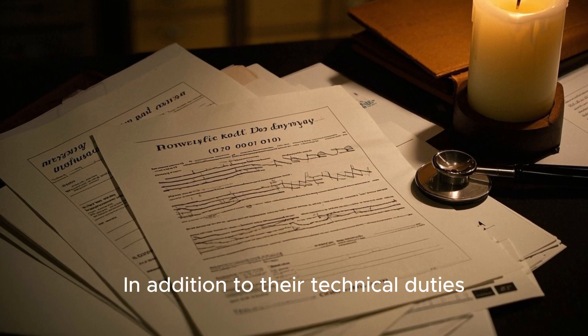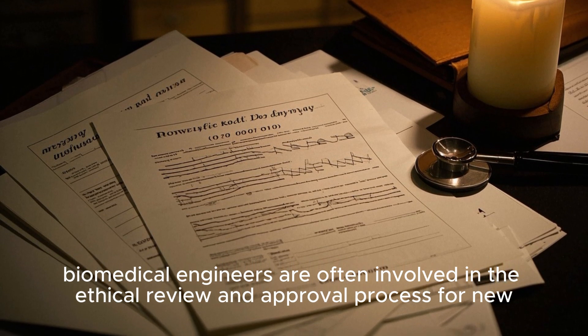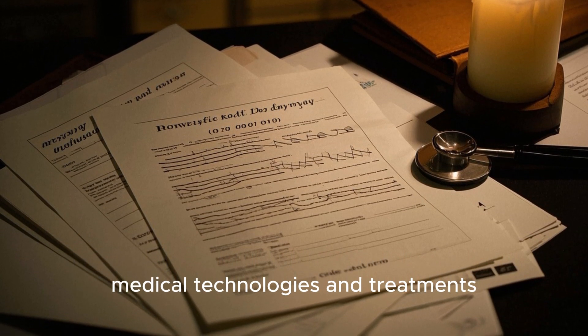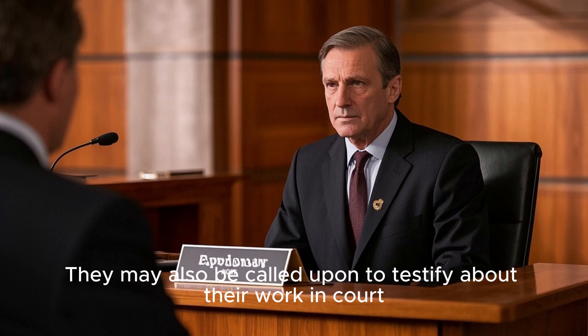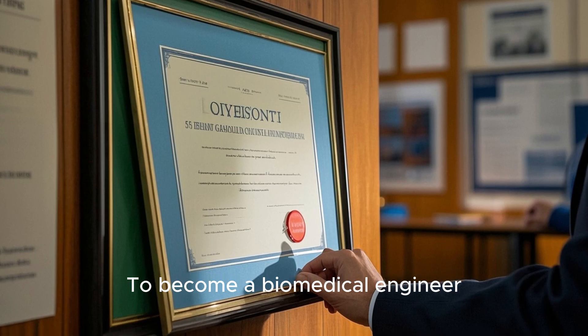In addition to their technical duties, biomedical engineers are often involved in the ethical review and approval process for new medical technologies and treatments. They may also be called upon to testify about their work in court.